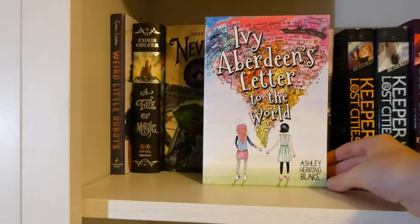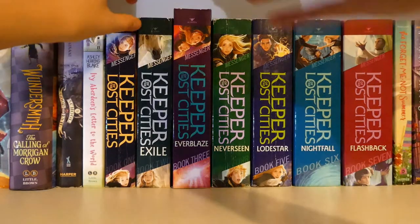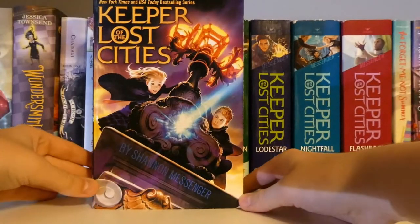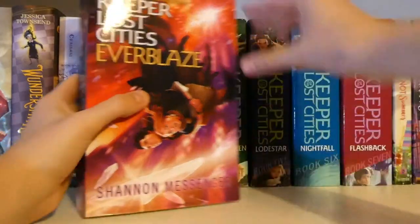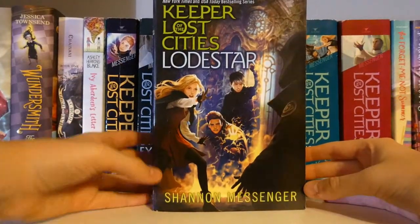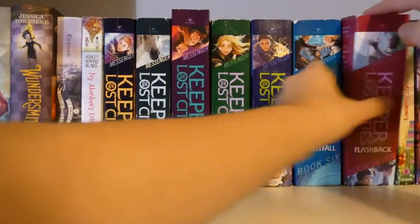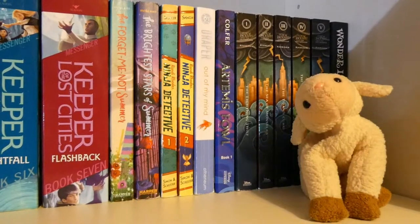Aberdeen's Letters to the World by Ashley Herring Blake. Then you have the entire Keeper of the Lost Cities series — right now I only have up to book seven, but I plan to eventually get eight and nine. Legacies, the eighth book, is already out but I don't own it yet. Starting with Keeper of the Lost Cities by Shannon Messenger, Exile, Everblaze, Neverseen, Lodestar, Nightfall, and Flashback, all by Shannon Messenger.